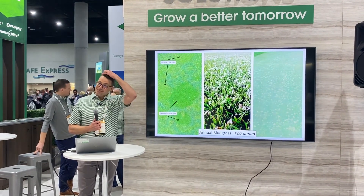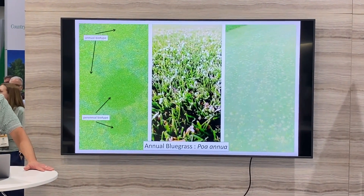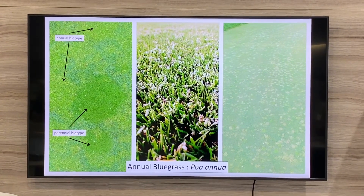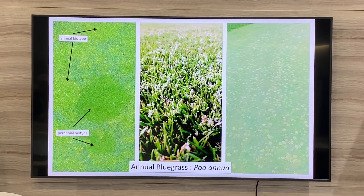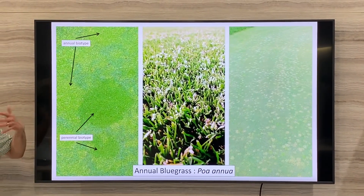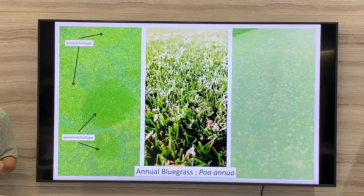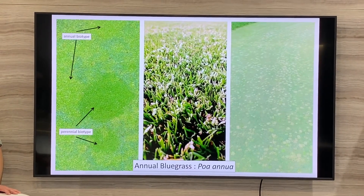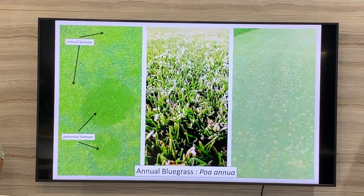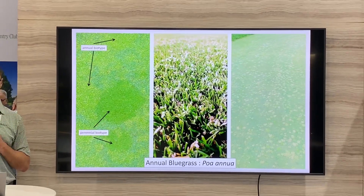Almost everybody knows what POA is, or annual bluegrass — it's always a challenging weed for very specific reasons. The first is how many seeds this plant produces, even at a putting green height of an eighth of an inch or lower. There's also a lot of biodiversity within the plant. You can see perennial biotypes that look like a nice species, and annual biotypes among bentgrass. Those biotypes make it very difficult to control because annual biotypes have weaker root systems while perennial biotypes are much stronger plants.